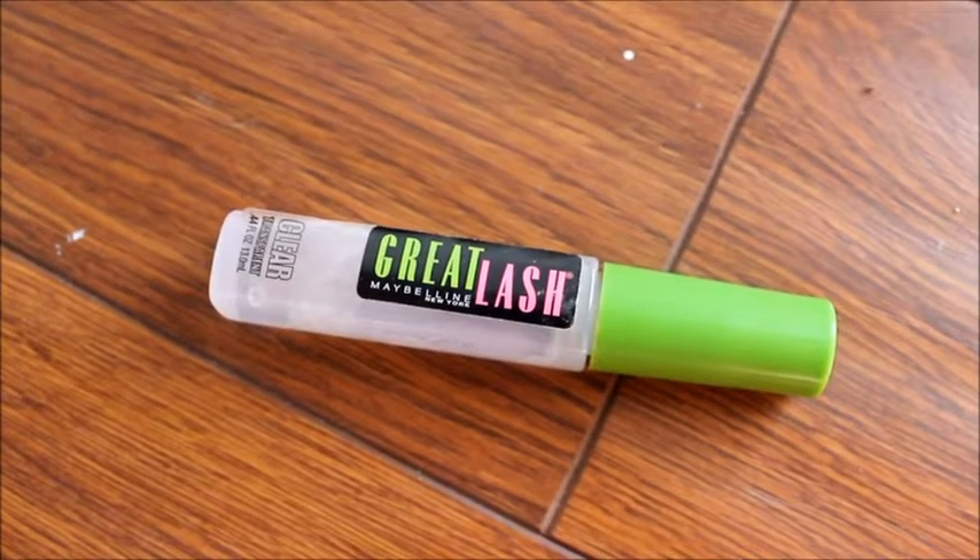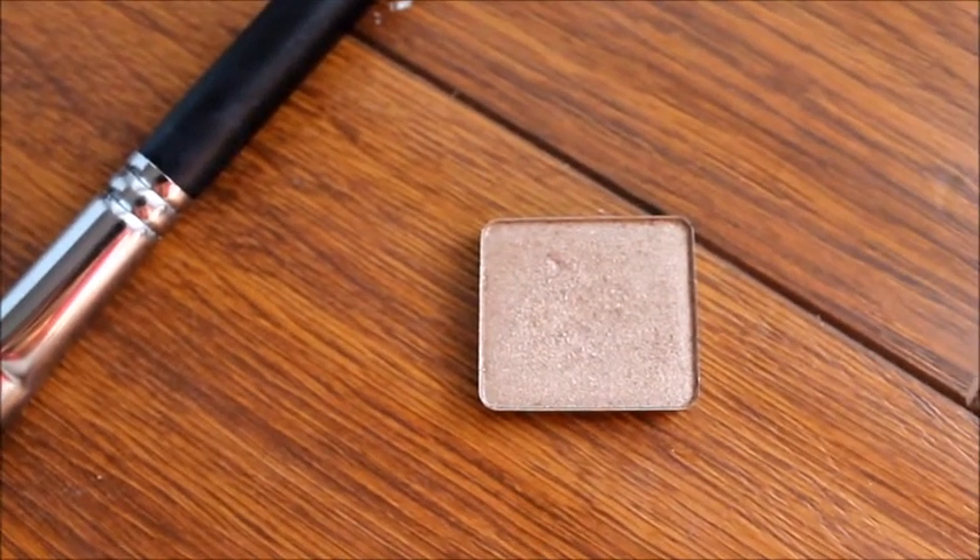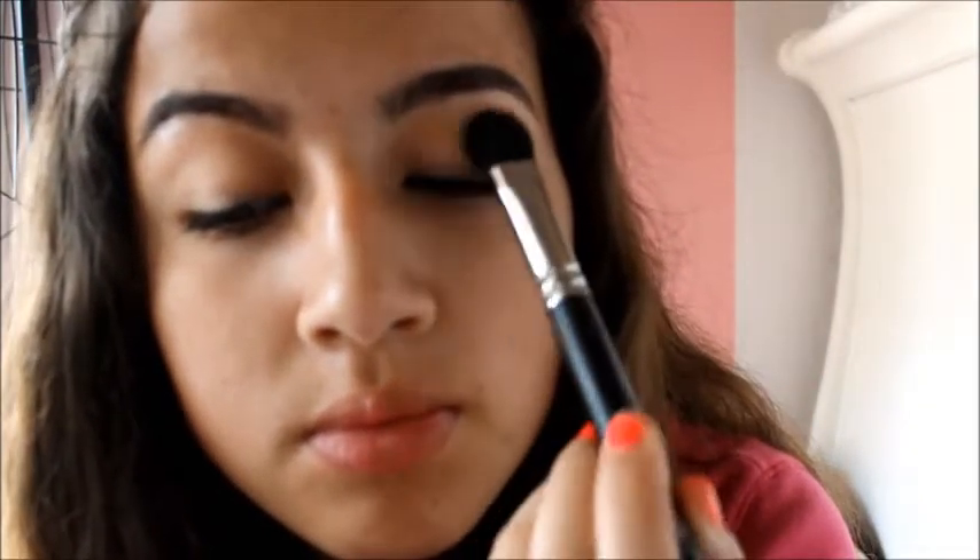And then with my Maybelline Great Lash Clear Mascara, I'm going to apply this to my eyebrows to hold them in place. So for the eyes, I'm using this Ingla eyeshadow in the number 154, and I'm just going to apply this all over my lid. I love this color because it makes it look like you spent a lot of time on your eyeshadow when you really didn't, so I love this eyeshadow.